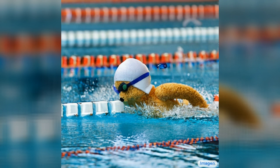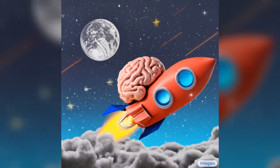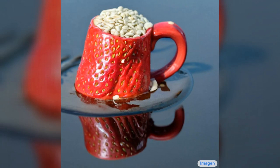Teddy bears swimming at the Olympics 400 meter butterfly event. A cute sloth holding a small treasure chest — a bright golden glow is coming from the chest. A brain riding a rocket ship heading towards the moon. A dragon fruit wearing a karate belt in the snow. A strawberry mug filled with white sesame seeds — the mug is floating in a dark chocolate sea.